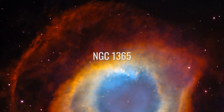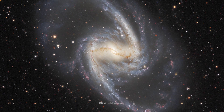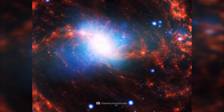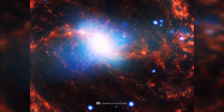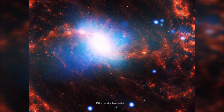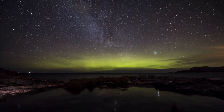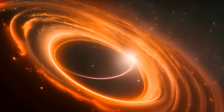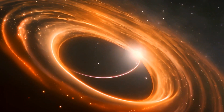NGC 1365 is an impressive barred spiral galaxy in the constellation Fornax, about 56 million light-years away. This galaxy is famous for its prominent bar that extends across the center. Thanks to images from Chandra, researchers have been able to locate numerous sites of intense star formation in NGC 1365. This galaxy also contains a supermassive black hole at its center.